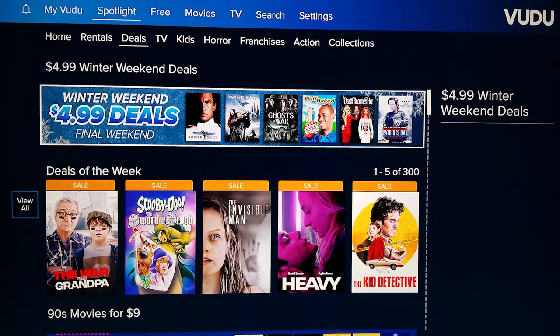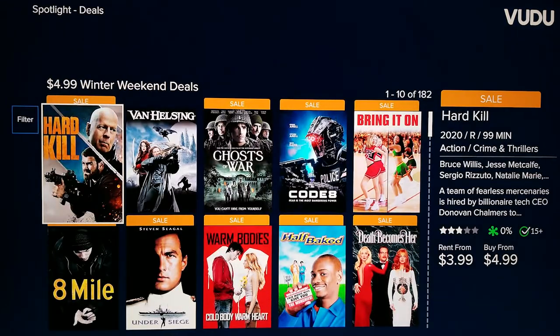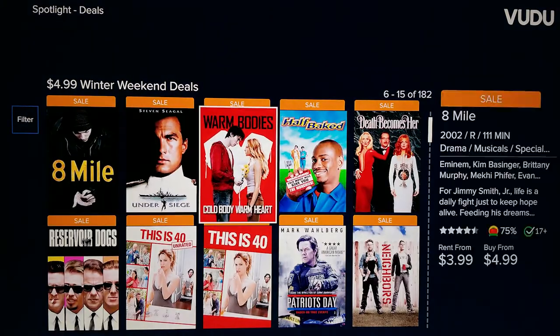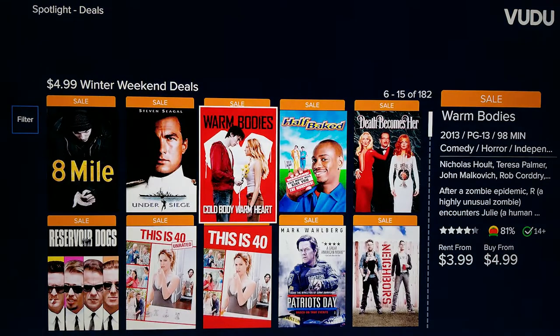Some digital retailers like Apple and Vudu run what's called weekend deals. This is where a list of movies will be available for $5, with a lot of those being in 4K. This is where you will see 4K movies for $5.